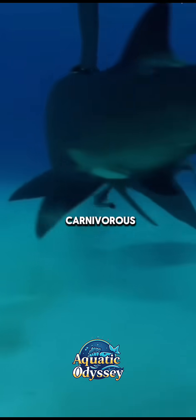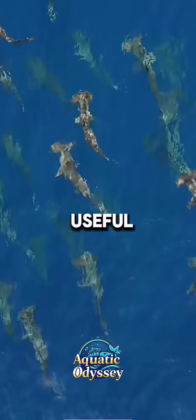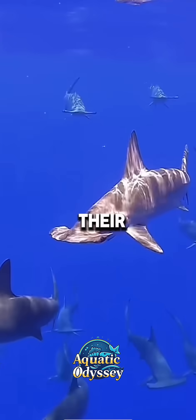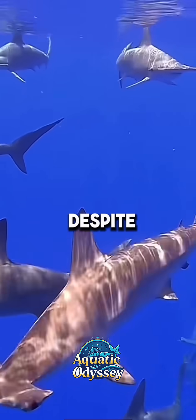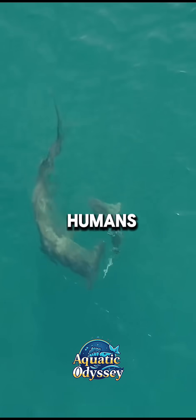These sharks are carnivorous, preying on fish, octopuses, squid, and stingrays. Their hammer-shaped head is particularly useful in pinning down stingrays, one of their favorite meals. Despite their intimidating appearance, hammerheads rarely pose a threat to humans.